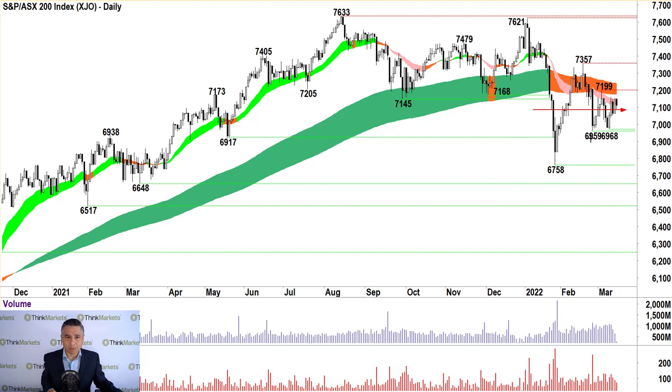Yesterday was an encouraging day. We popped off that 69.59 level, made that low at 69.68, and were pressuring that short-term downtrend zone there in pink. I thought today we were going to get a look at that long-term trend zone. Unfortunately, US markets — particularly NASDAQ — didn't come to the party. This zone, I think, is very important.